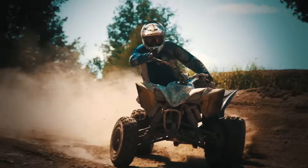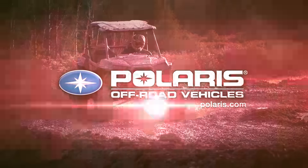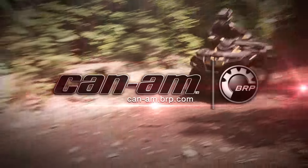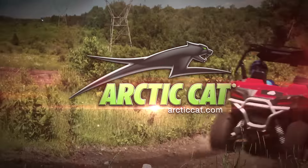Dirt Tracks Television has been sponsored by Polaris, the world leader in off-road innovation. Can-Am, the ride says it all. And by Arctic Cat, share our passion.